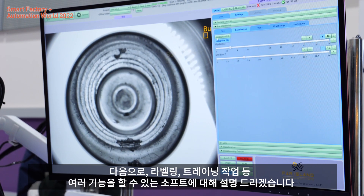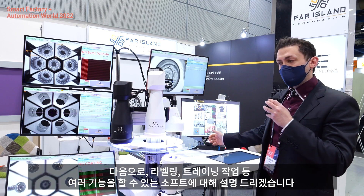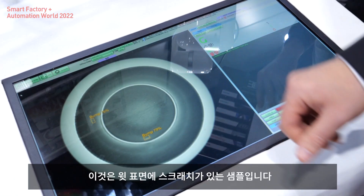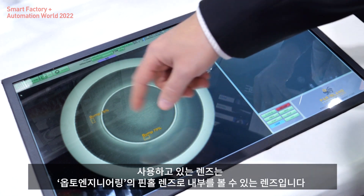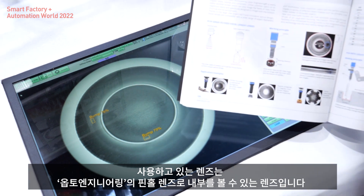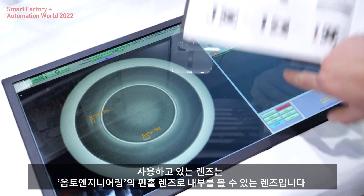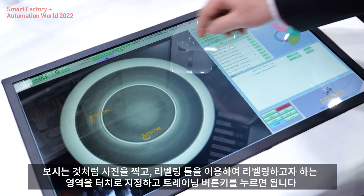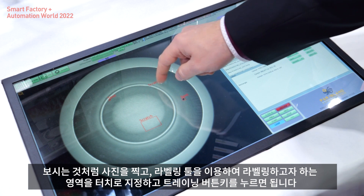Now I will explain the labeling and training functions of our software. This is an example of our graphic interface. It was done with a pinhole lens from Opto Engineering — a lens that lets you see inside the object. You take the picture, and for labeling we have a labeling tool where you simply label what needs to be labeled.